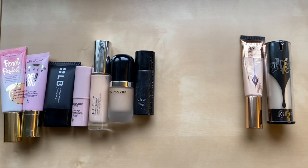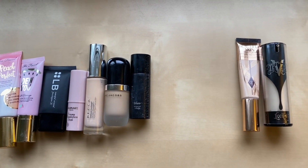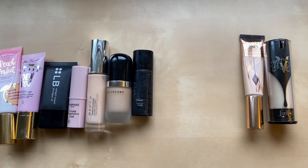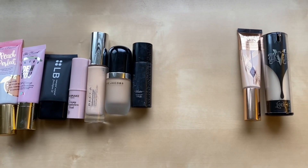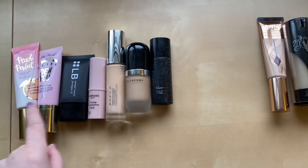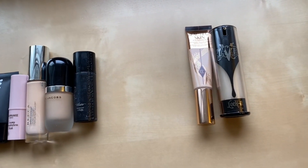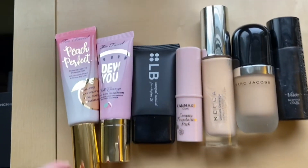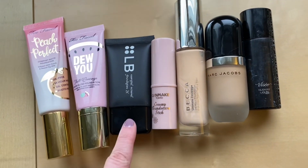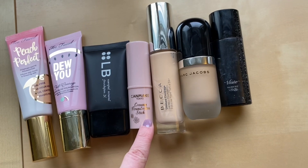For foundations, last year I had 11 and this year I have 9. Again went down which is great. I think if I could get this category down to five as well, I'd be very happy. All the ones on this side are ones I had from my last inventory and these two are new ones. I have the Too Faced Peach Perfect Foundation, Too Faced Do You, one from LB, and a stick foundation from Canmake.